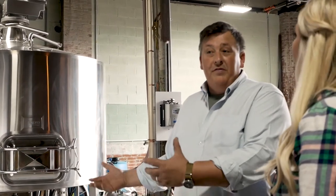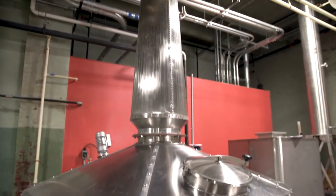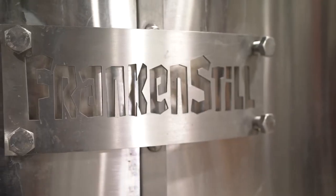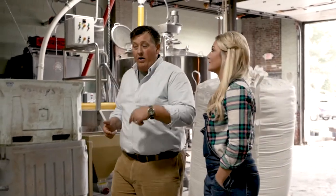So here's where it all happens. In essence, we make a beer — very similar to beer. And then we ferment it over in our wooden fermenters over there. Once it's fermented, we then put it in our big still here. Called Frankenstill? Frankenstill, yep. And then it's ready to barrel. And we do that over here in our barreling room.